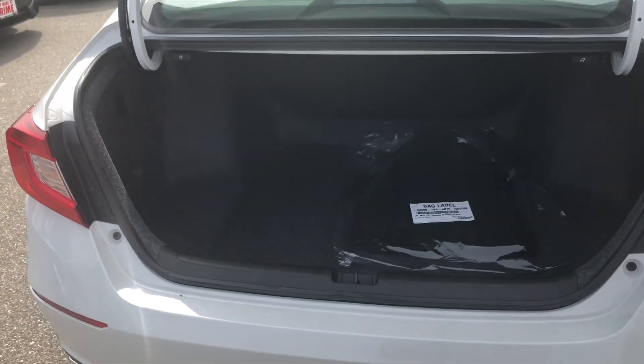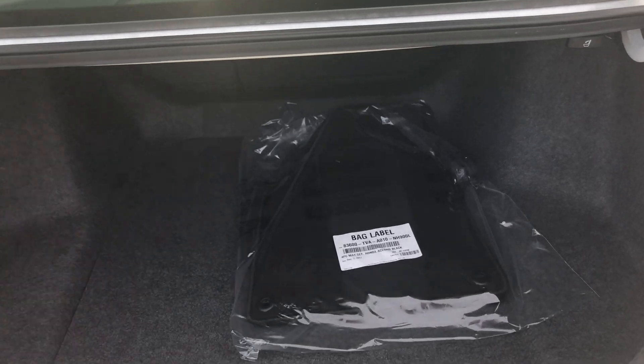I'll show you the trunk. It's a big trunk in this car — it's massive. I know you said you golfed, so you can stick two golf sets in this and fold your seats down.